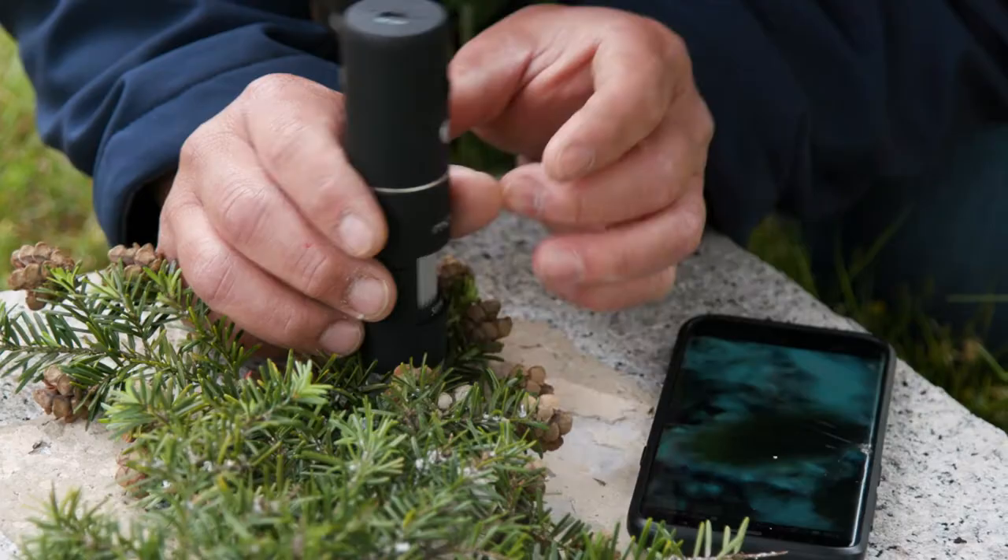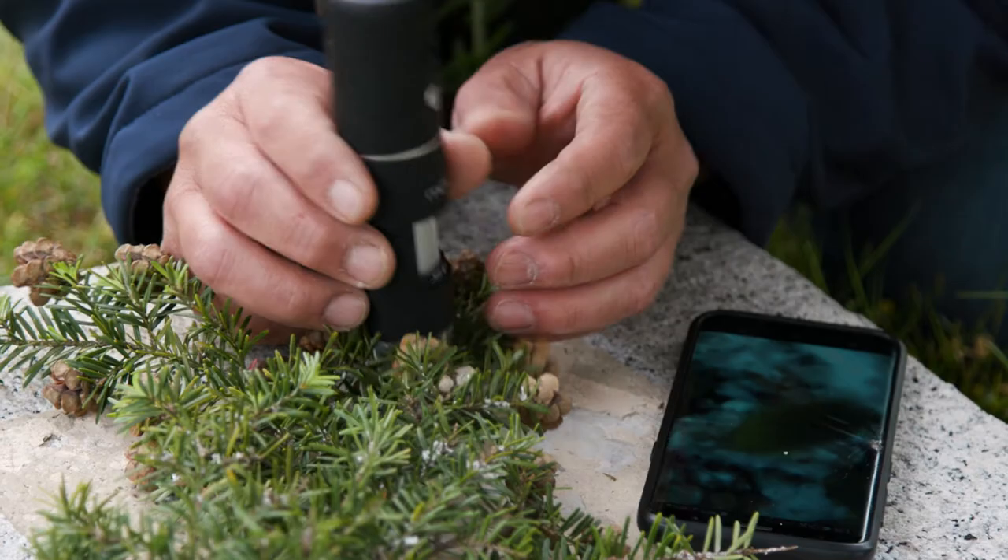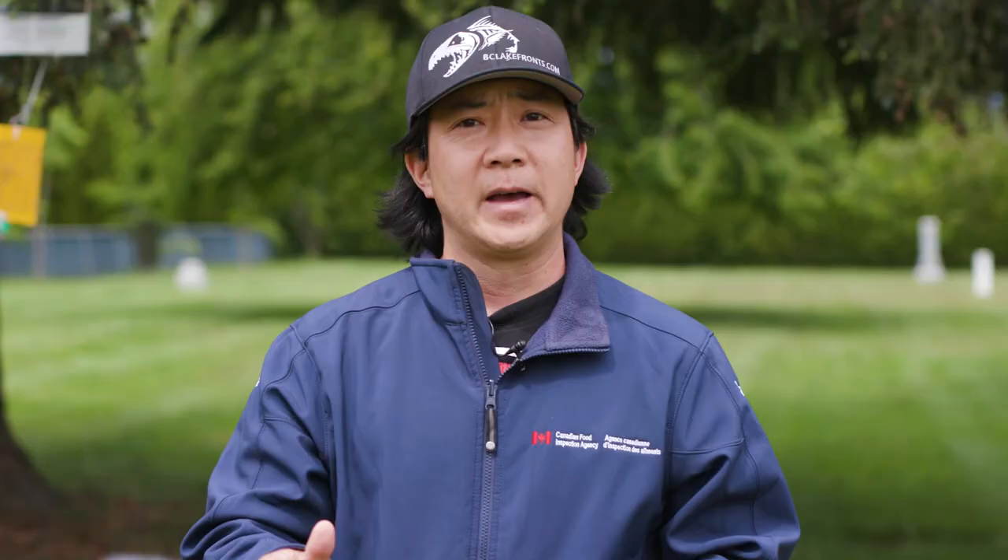It's a lot quicker than for us to actually take down branches, clip them, and then put the branches under a microscope and look for signs of the fly. It's a lot easier if we just put up a trap.